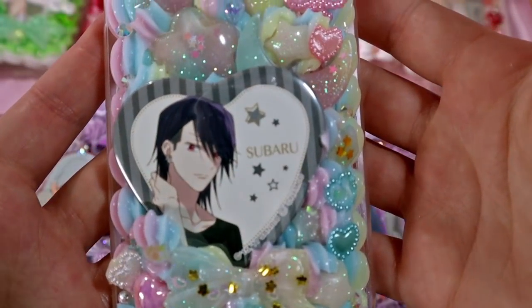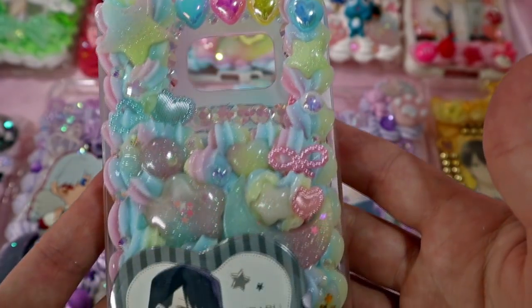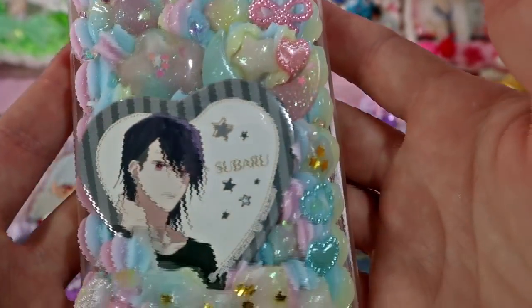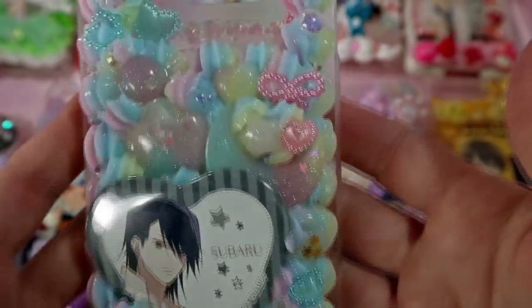This last case is a Subaru case. I can't believe he was in the anime — I'm so excited! I hope they make season 2 soon. This is a pastel rainbow Subaru case and I think it's really pretty and cool. I can't wait for them to get it.